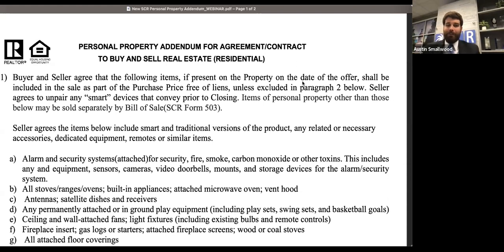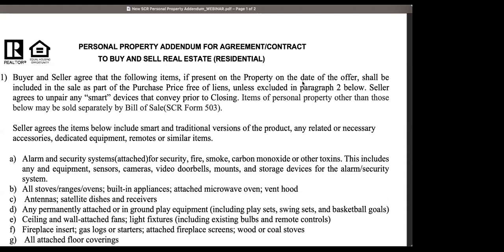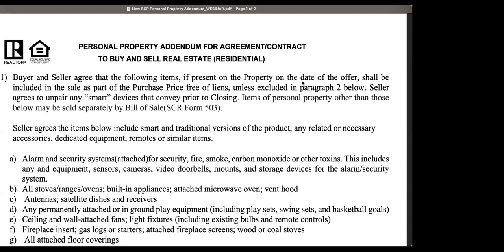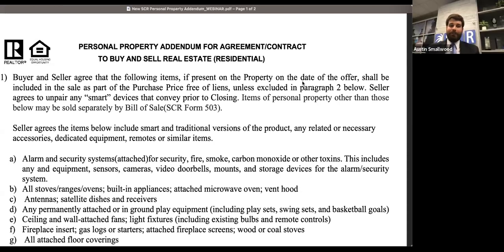That's actually on my list of things to do today — assign it a number. So we don't have numbers yet, which is another reason why they're not out. Same thing with the vacation rental form. Is it safe to guess it will be a three-digit number? It will absolutely be a three-digit number — I'm guessing these will start with either a 3 or a 5.